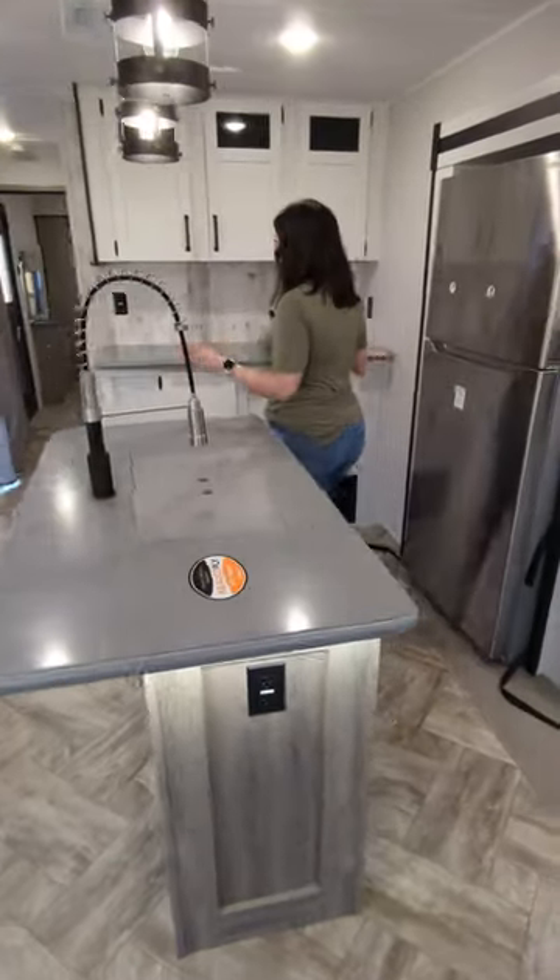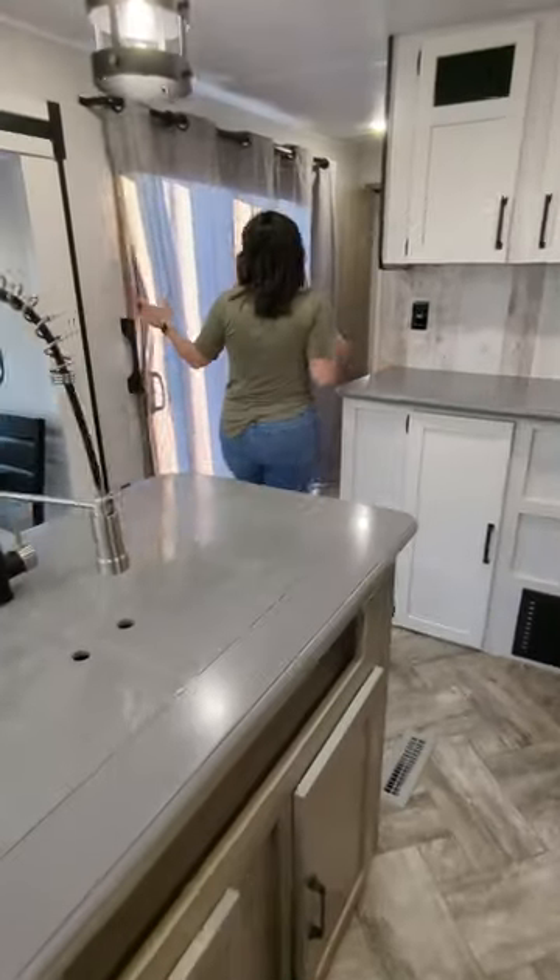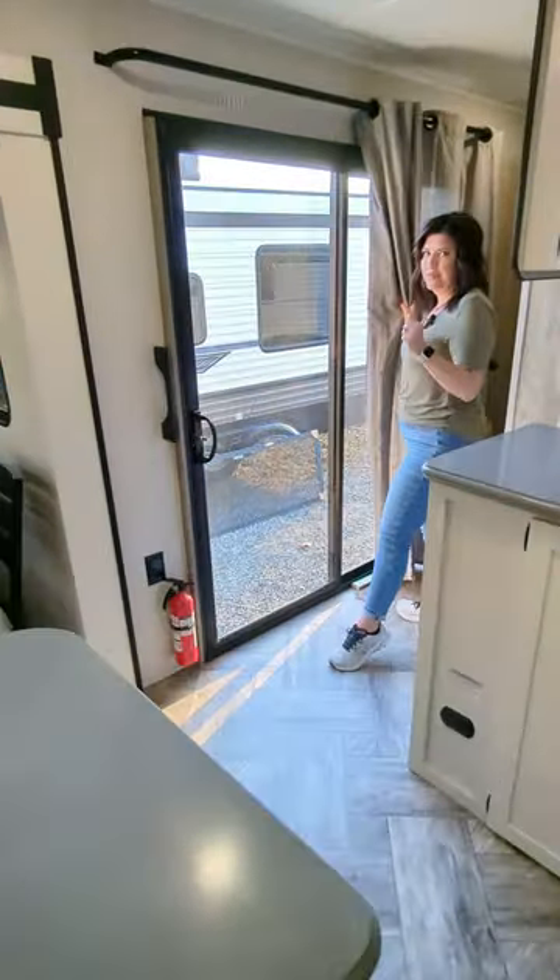Loving the farmhouse style — this has great counter space, and could you imagine seeing the mountains from this view?